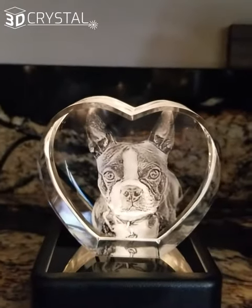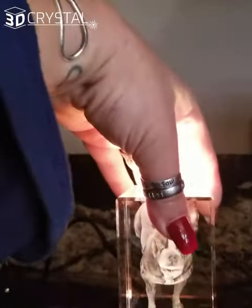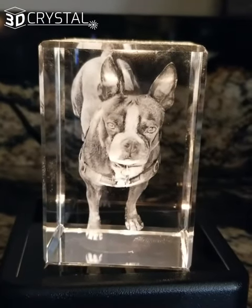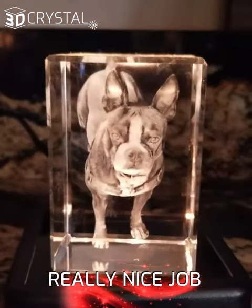I also got a different shaped one of him — I'll swap that one out. These are very well made, very gorgeous, and you can put anybody's picture in them. It's just a great picture. They do a really nice job at 3D Crystal.